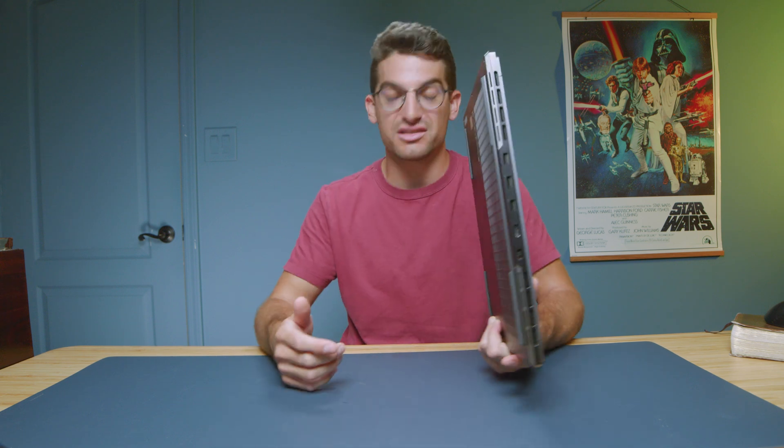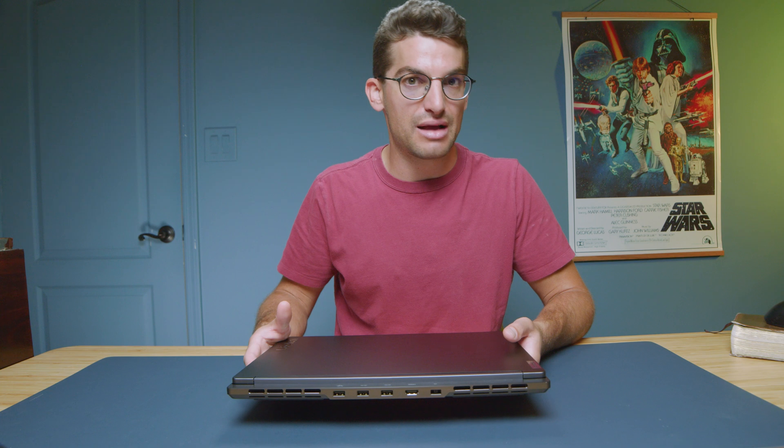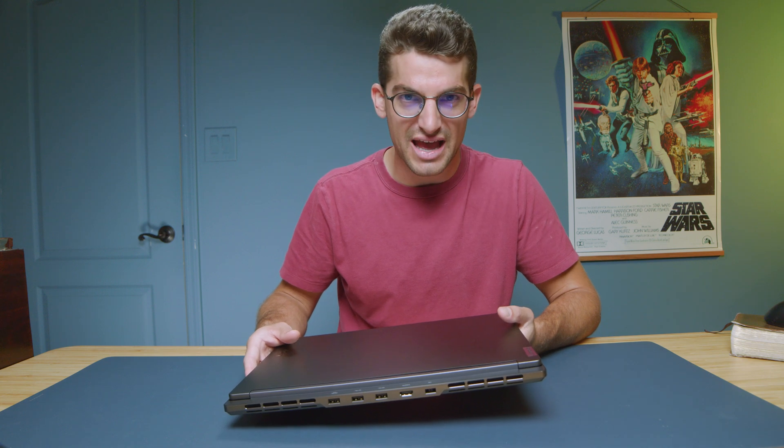This laptop really nails a lot of the key features you need as a creator — that SD card reader is awesome. One thing I wish they would have allowed is a dual RAM upgrade. This laptop comes with an 8GB stick soldered to the motherboard and one occupiable RAM slot that, when you purchase it, comes with 8GB. However, you can upgrade that to 16GB or 32GB to boost your RAM.